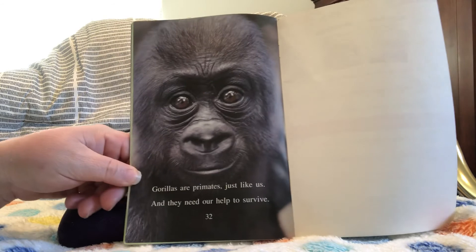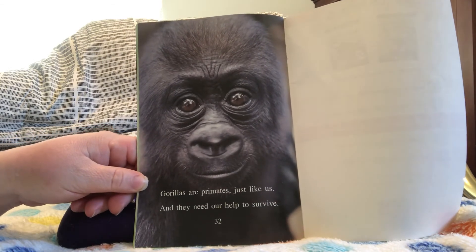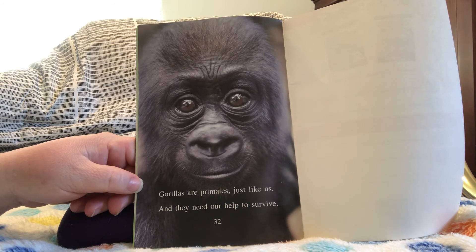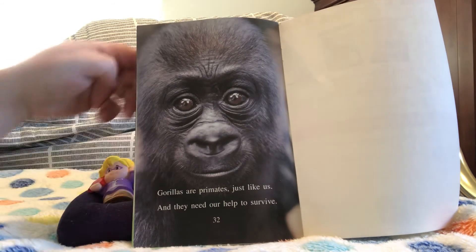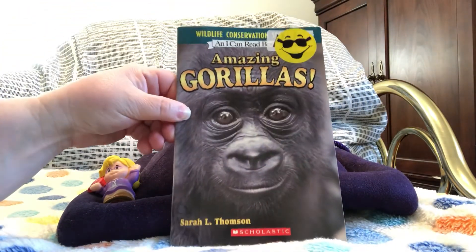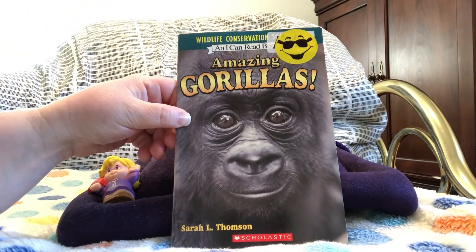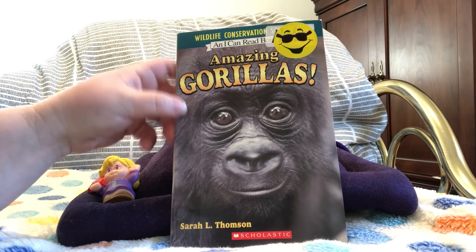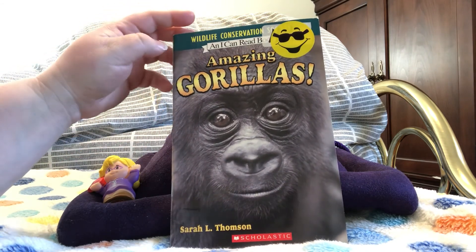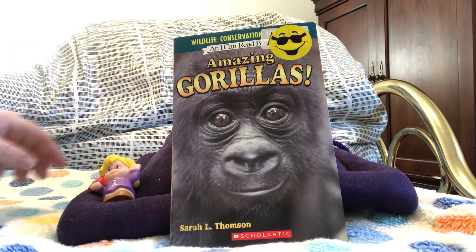Gorillas are primates just like us, and they need our help to survive. That was the non-fiction book Amazing Gorillas by Sarah L. Thompson, with pictures from the Wildlife Conservation Society, published by Scholastic.